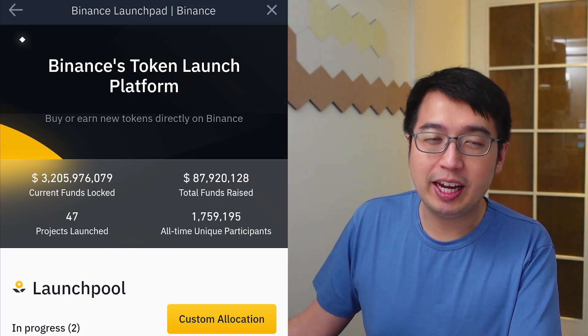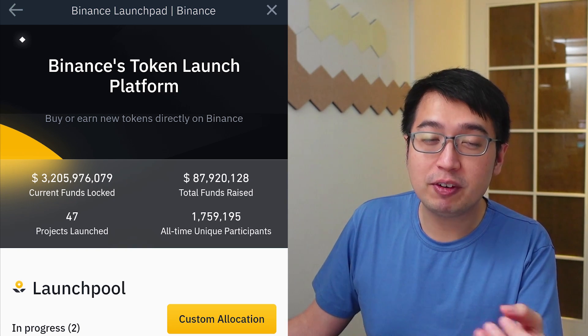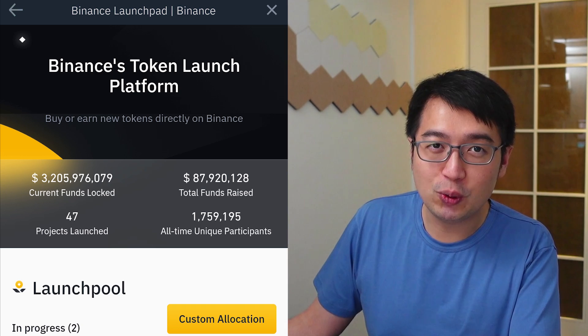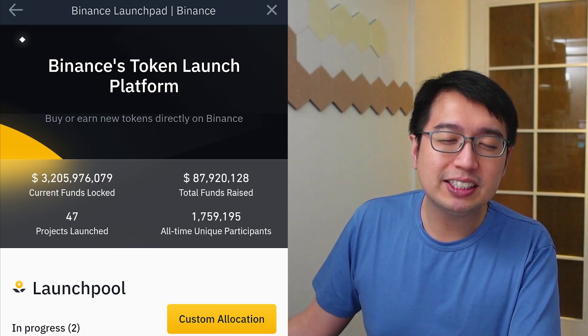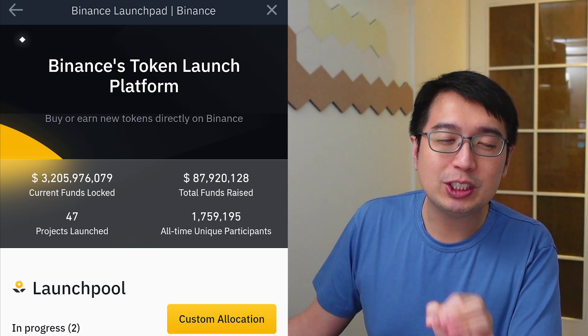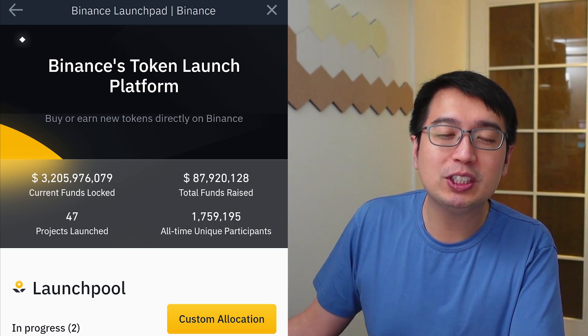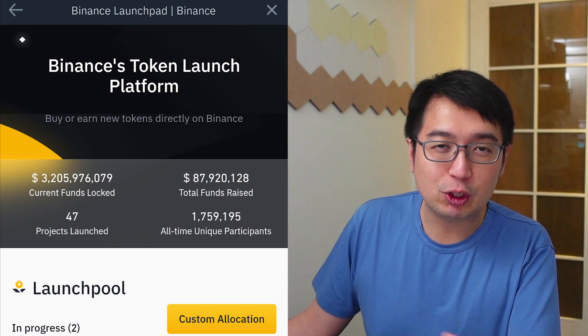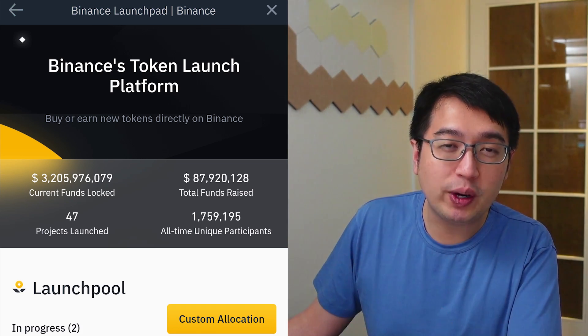As soon as you claim or harvest the rewards you get from Launchpool, it is immediately tradable as long as that token is trading on Binance. In some cases, you might be getting these tokens before they're even available on Binance, which is one of the best features of Launchpool — you get the tokens before everyone else. So once the token becomes available for trading on Binance, you can immediately trade it if you like.